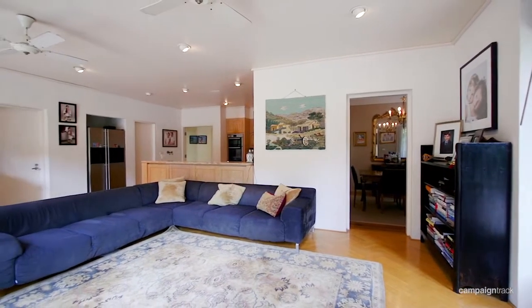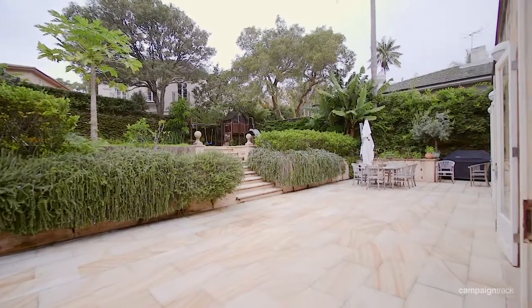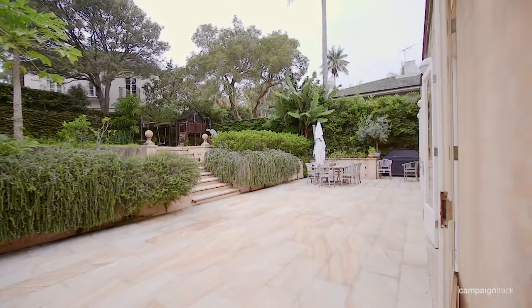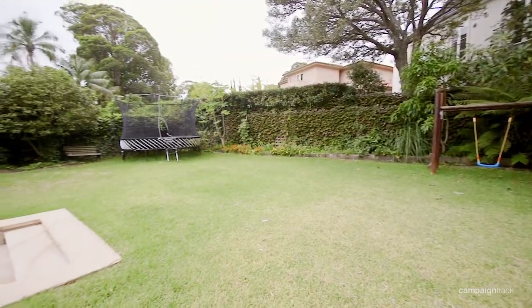A great attribute is the way the kitchen living area enjoys a northerly aspect, which flows out to a sandstone paved area and leads straight up to a beautiful level garden where you could play soccer all day long.